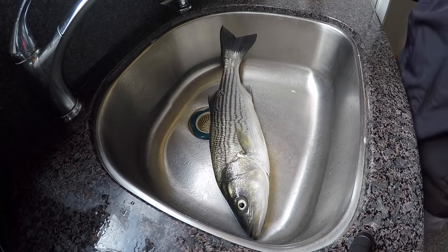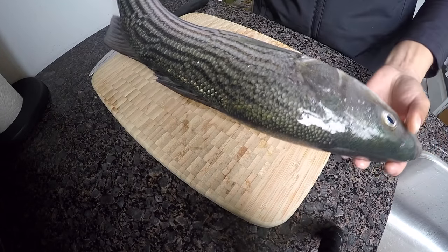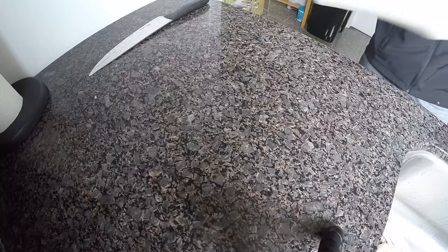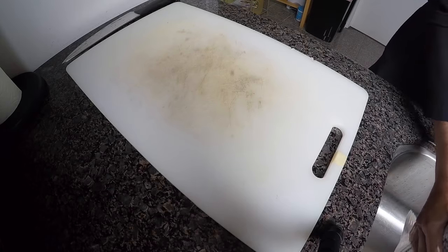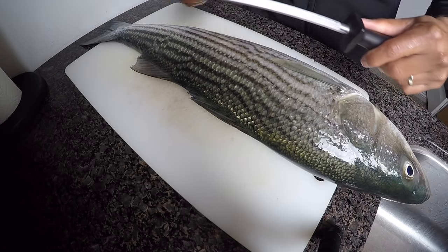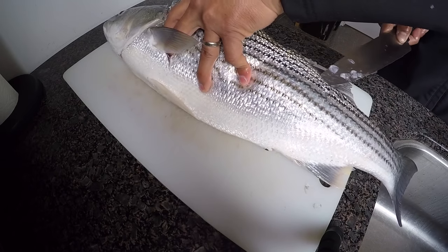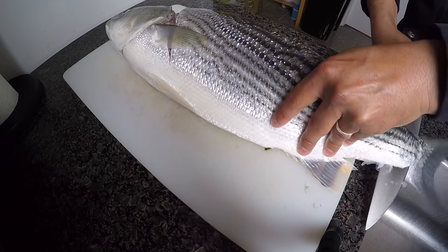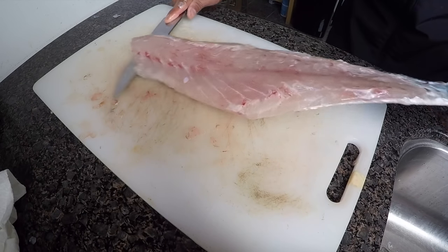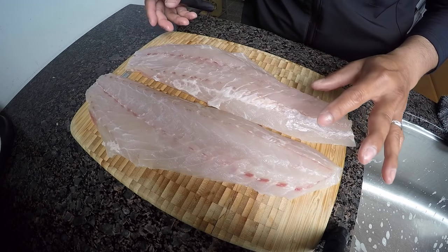Time to cook! My cutting board is too small, I'm going to change it. This one's a little bigger — it fits. I'm just going to fillet this quick. Fresh meat right here! We're going to do two menus today.